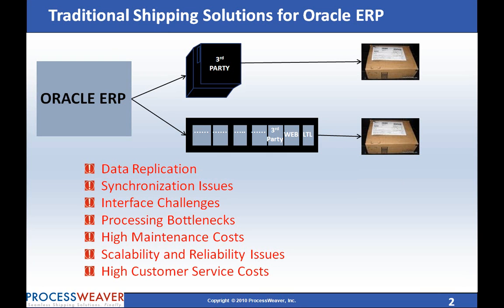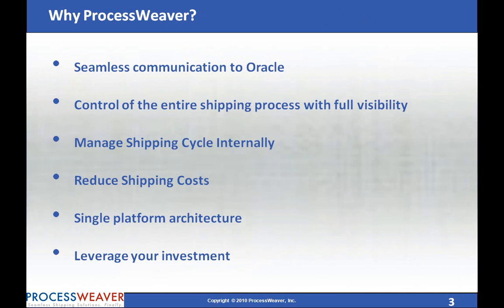All these approaches result in data replication, synchronization issues, interface challenges, processing bottlenecks, high-maintenance IT infrastructure, scalability and reliability issues, and high operational and customer service costs. Here are a few reasons to choose ProcessWeaver.